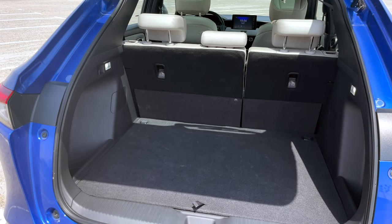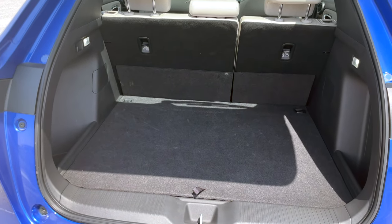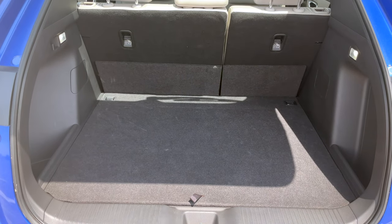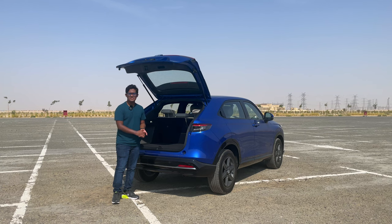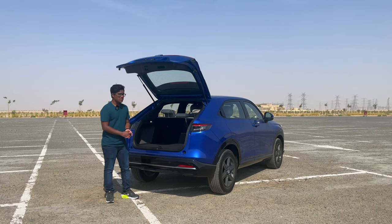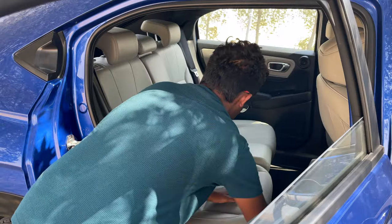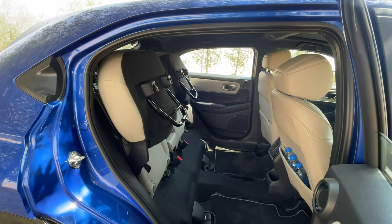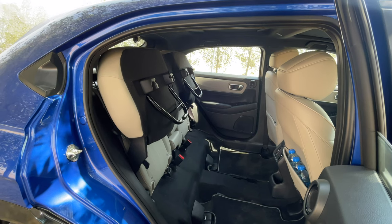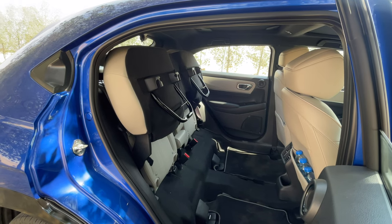Even with the second row of seats up, there is a lot of space — you can put a suitcase in there with no problems. You do have the magic seats. What you can do with the magic seats is fold the second row of seats vertically upwards to store taller objects within the car. That's a really clever feature showing how practical the HR-V is.